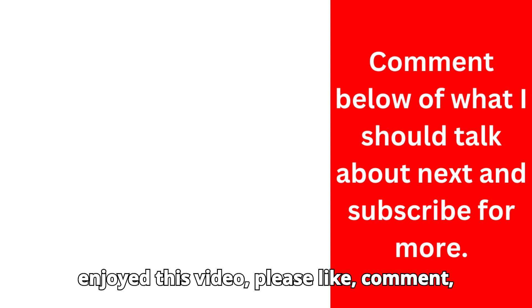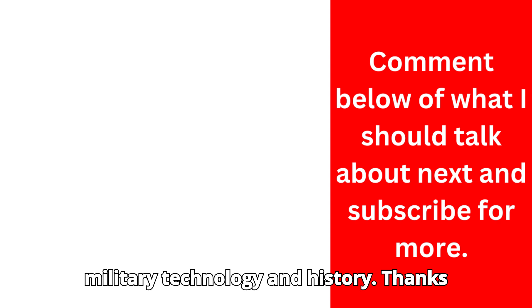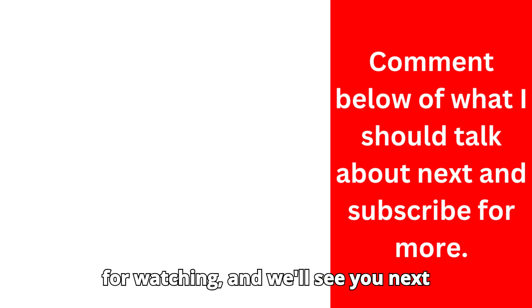If you enjoyed this video, please like, comment, and subscribe for more deep dives into military technology and history. Thanks for watching, and we'll see you next time.